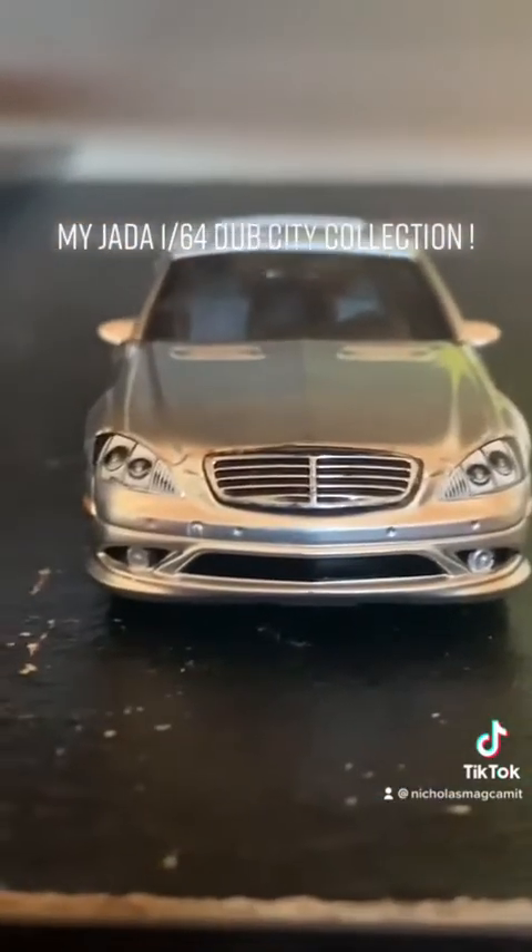Next one is the 2007 Mercedes-Benz S550. It has a mirror and sunroof.